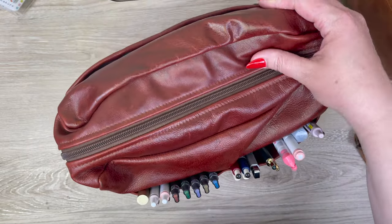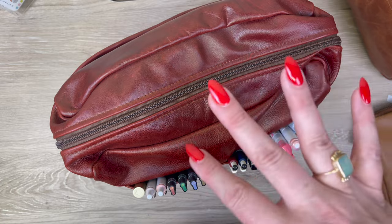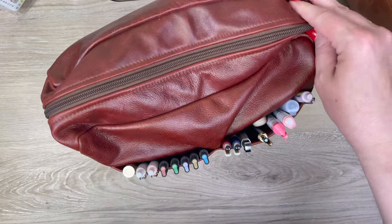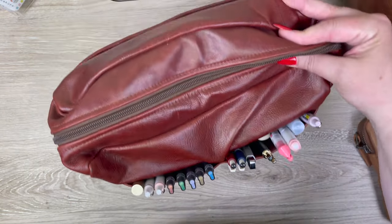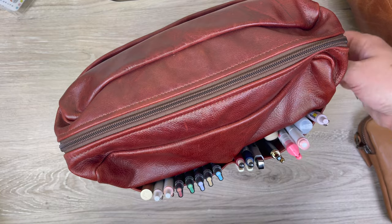Feel free to tell me what leather colors you'd like to see in the Idra — we always have more on order. I tend to really like the brown shades, and the pink, beige, and lilac are quite popular with our customers. Leather colors come and go depending on what they're able to find from their supplier. To give you a sense of how huge this bag is, I'm going to show you what's in mine right now.